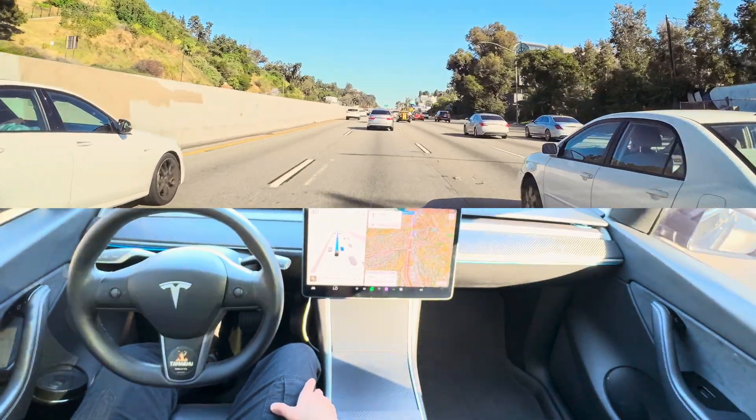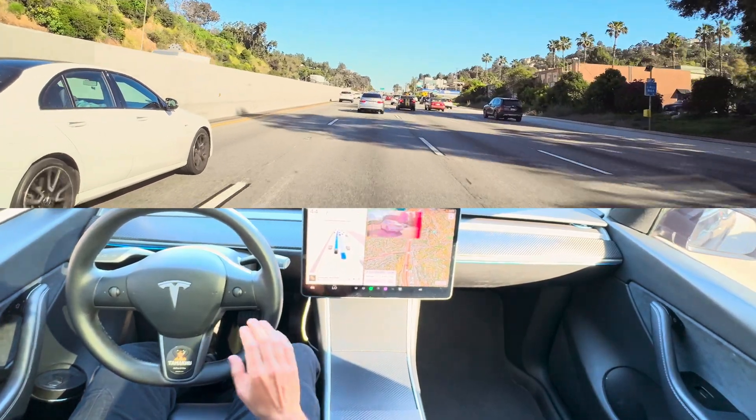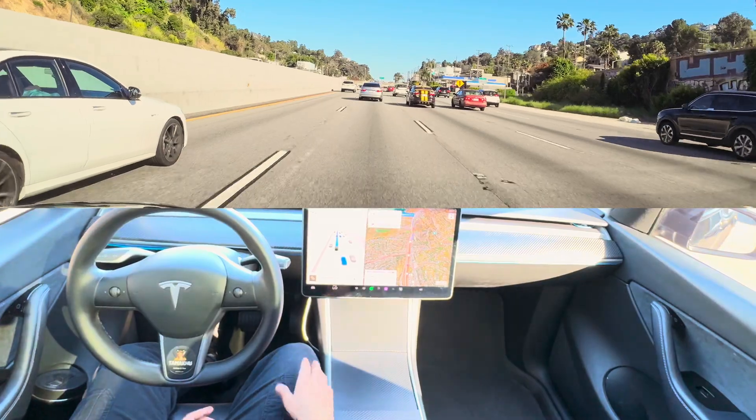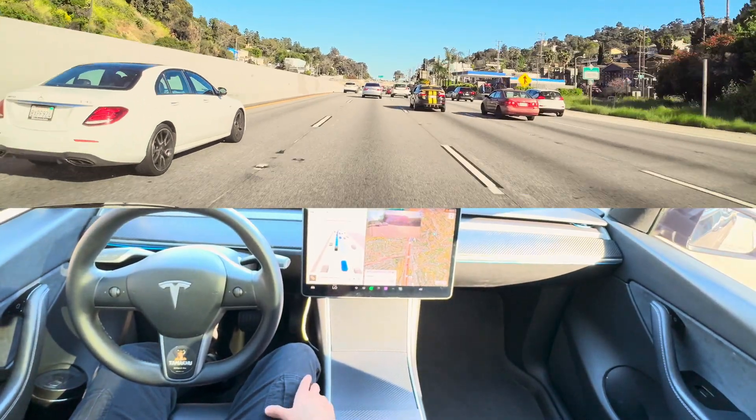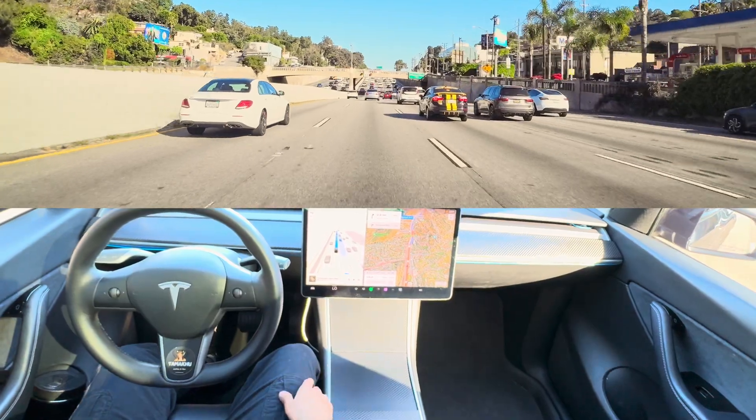Don't forget to subscribe to my channel — it's We and Our Auto — where I test a lot of Tesla FSD and make videos about other vehicles as well, not only Tesla.